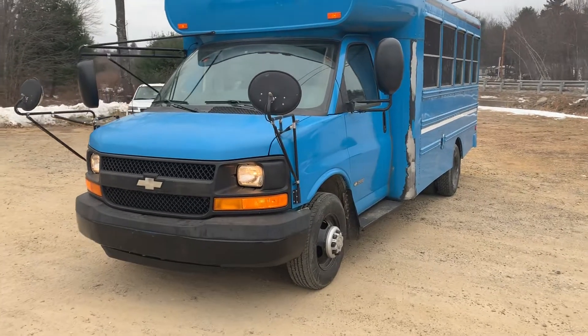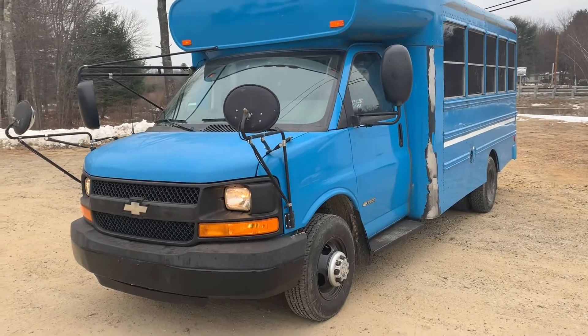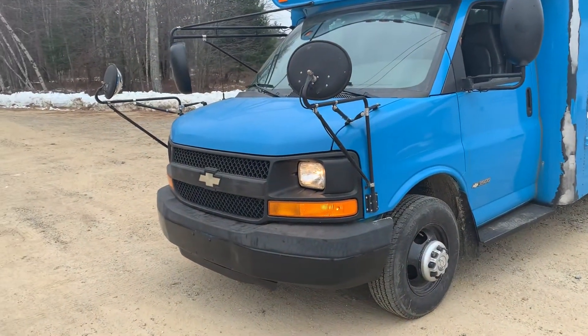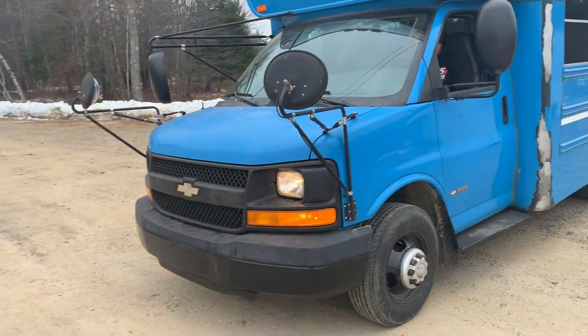Good morning and welcome to Just Chevy Trucks. Kevin and Mike here today to try and sell you this Bluebird bus. It is stock number 181198. It's got low mileage, about 79,000. What we did was we took out the tired and beat 6.0 from carrying all the kids around in it, and we put in a 4.8.